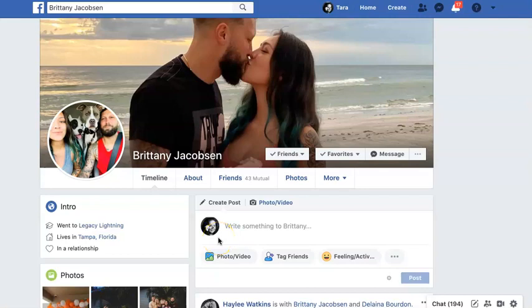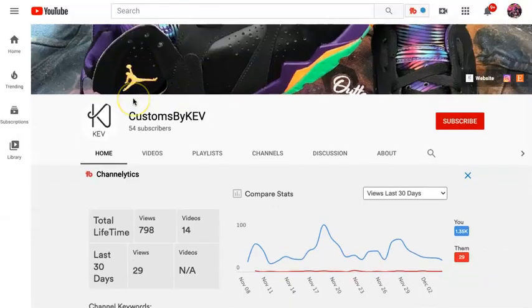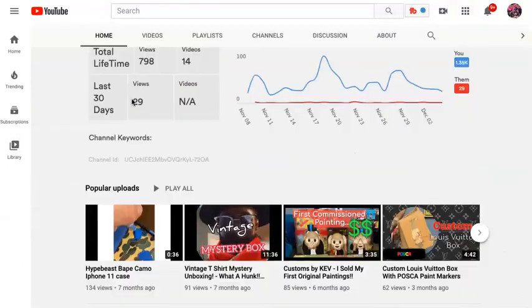Tara Jacobson, Marketing Artfully. Today I want to talk about how to be an affiliate marketer for artists, and I'm going to give the example of my beautiful daughter and her boyfriend Kevin. Kevin does all kinds of cool things under the brand Customs by Kev.